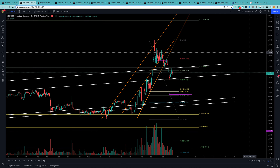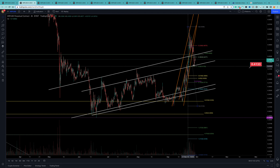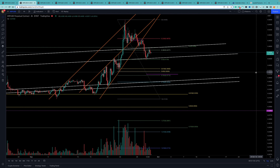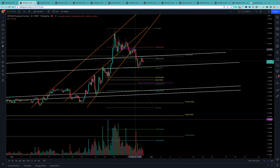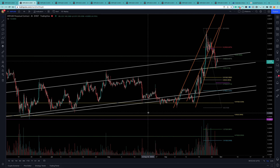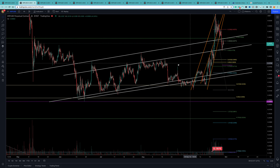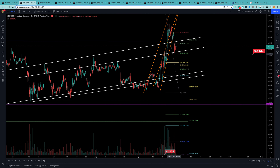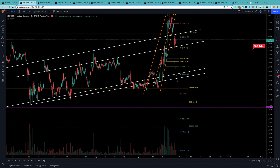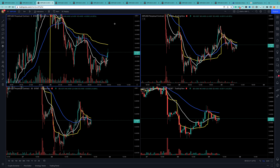Looking at this chart, you can see a simple ascending channel and the ascending wedge it broke out of. It dropped back into the channel yesterday. You can see the main channel lines — top and bottom — and it dropped into the inner one, then back tested the outer one. We're watching how it's going to behave here now.